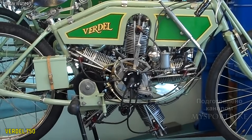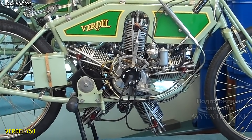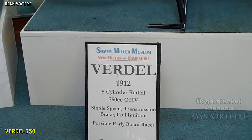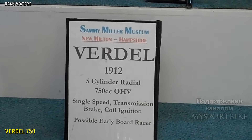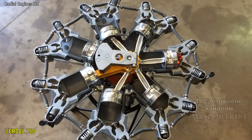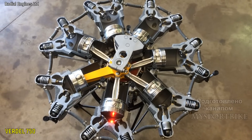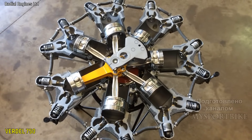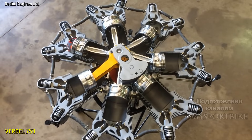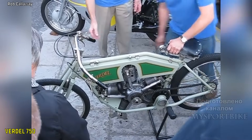Теперь перейдем к мотоциклу с радиальным двигателем Werner. Это самый старенький байк из сегодняшнего топа — был произведен аж в 1912 году. Его изюминкой является авиационный пятицилиндровый двигатель рабочим объемом 750 кубических сантиметров, который выдавал приблизительно 35 лошадиных сил максимальной мощности. Кроме того, у него уже тогда были верхние клапаны и масляный насос, что безусловно было невероятным техническим решением по тем временам. Это был фактически один из первых специальных мотоциклов для гонок, где про бытовое использование никто особо не задумывался.